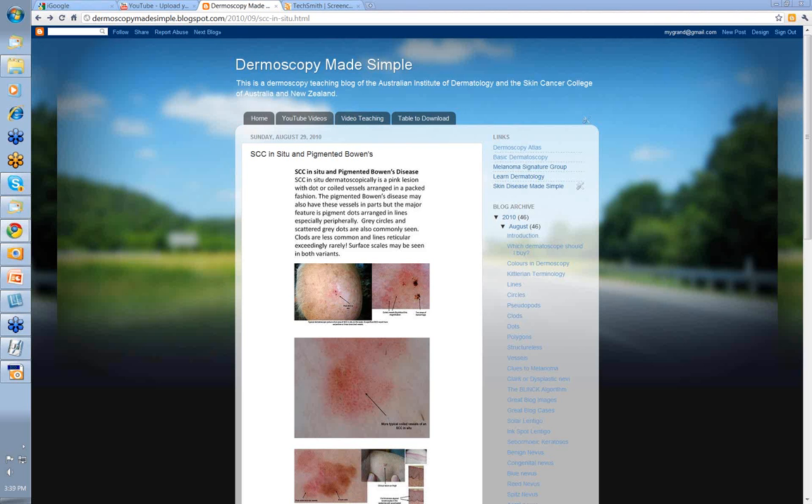Hello, my name is Ian McColl and this is another in the series of videos from the Dermoscopy Made Simple website. Today we're going to talk about SCC in situ and Pigmented Bowen's Disease.